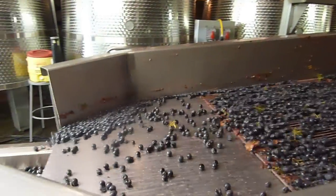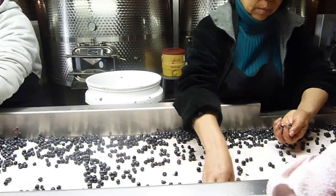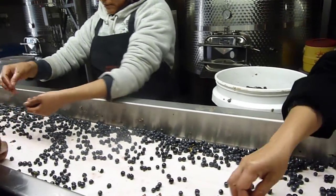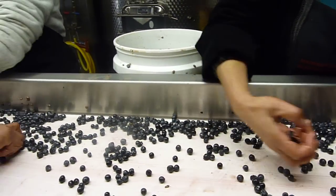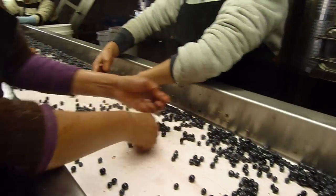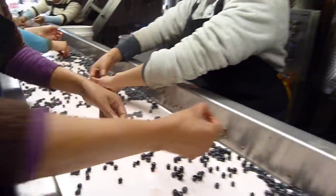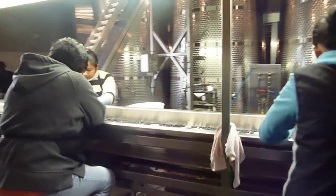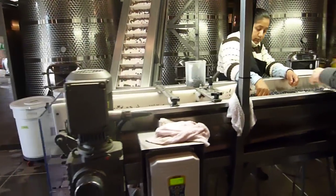The berries flow out onto the second sorting table where we have at least eight ladies — they're always the best at doing this job, more attentive — going through berry by berry, taking out any dried fruits, jacks, or little bits of stems that would give green tannins to the wine. Very few wineries in the world have a second sorting table.